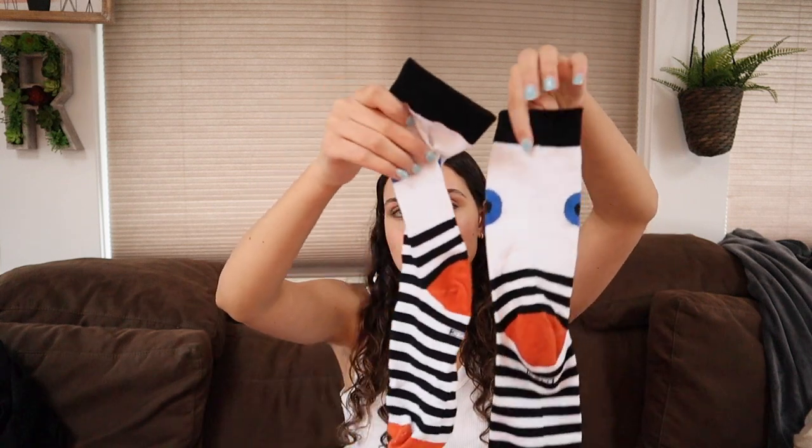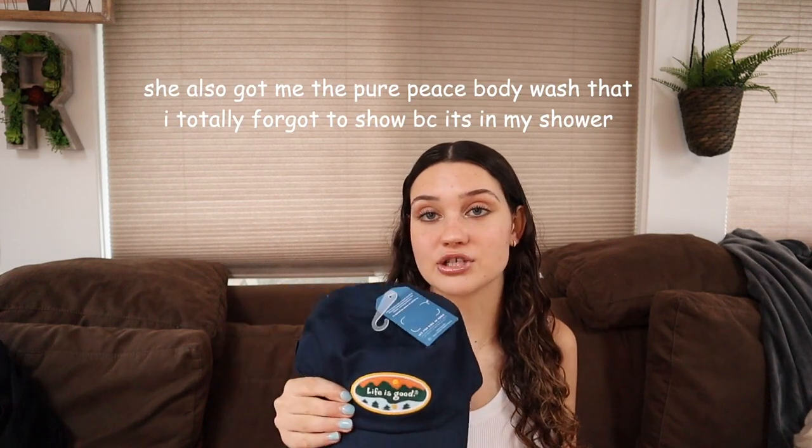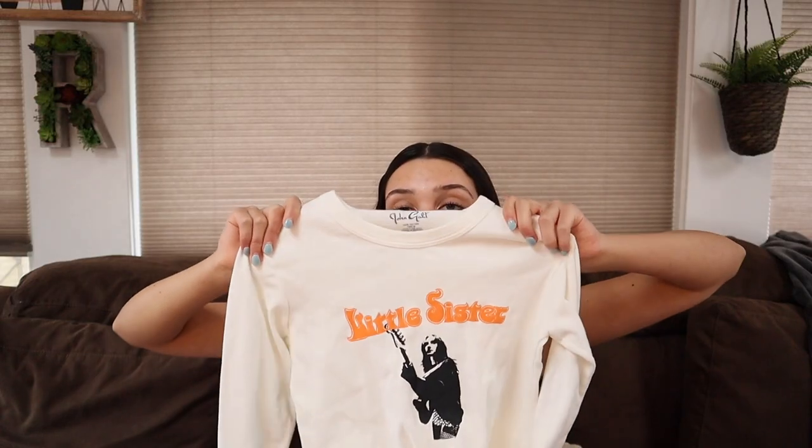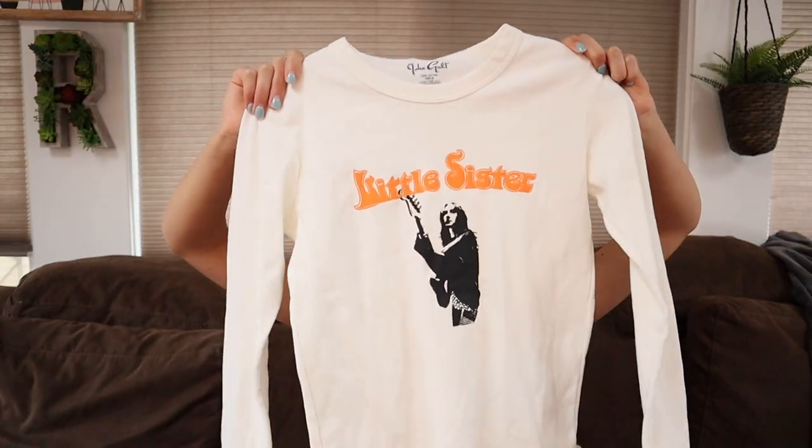My neighbors got me some really cute socks with a cool eye design — really funky. Sophia got me this Life is Good hat because she knows about my obsession with the brand — I have so many of their hats but this is the only one I actually own. I also got this cream-colored shirt that just says 'Little Sister.' I don't have a little sister or know a band called Little Sister, but I thought it would be cute to wear with flare pants or low-rise jeans.